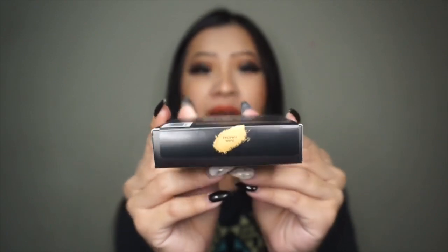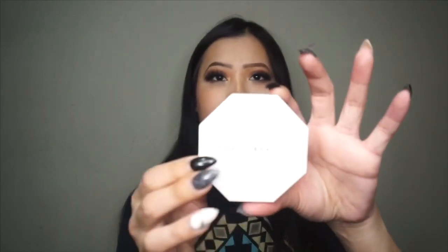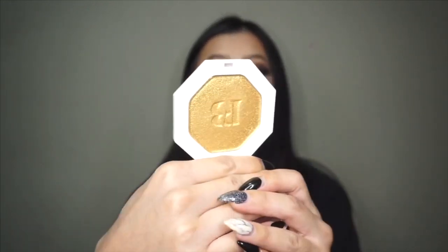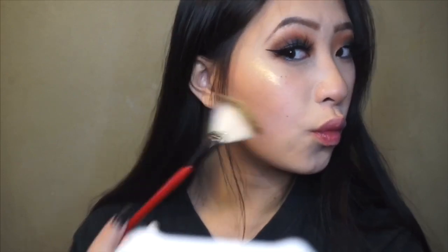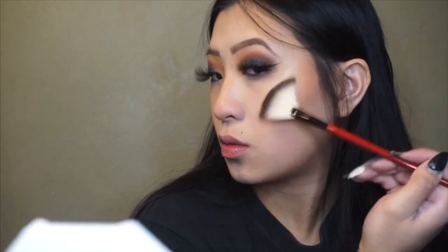Next up is the Kilowatt Freestyle Highlighter — these retail for $36 for one, and I have it in the shade Trophy Wife. I believe everybody got this shade. This is just their iconic yellow gold highlighter. It is so pretty and gorgeous — it's very intimidating, but I promise you it looks gorgeous on the skin on any skin tone. You can even use this as an eyeshadow if it's too scary to use on your face, but one thing I can say is that it does have fallout throughout the day.